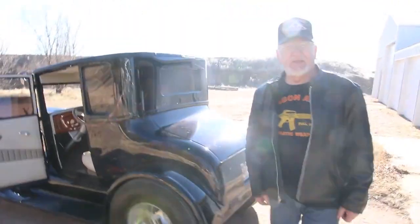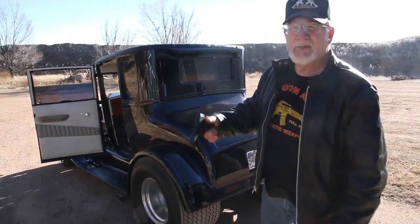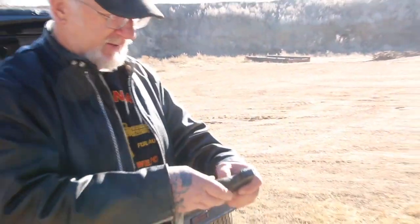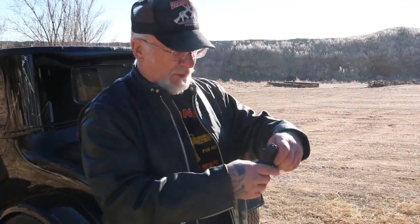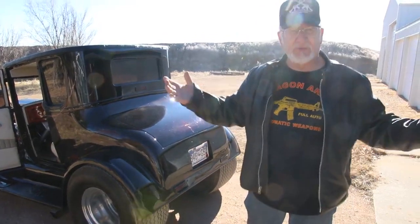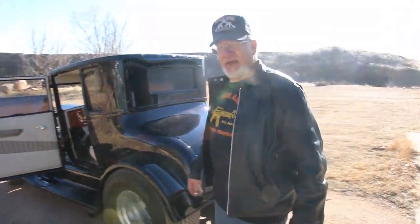Now if you guys are going to conceal a handgun, this is what I recommend. This is a Sig Sauer Model 365, a 9mm, 10 rounds in the magazine, one in the chamber — 11 shots in this little gun. Very compact. I put it in my pocket. Nobody knows I have it. You don't even feel it. That's the gun I recommend for concealment.